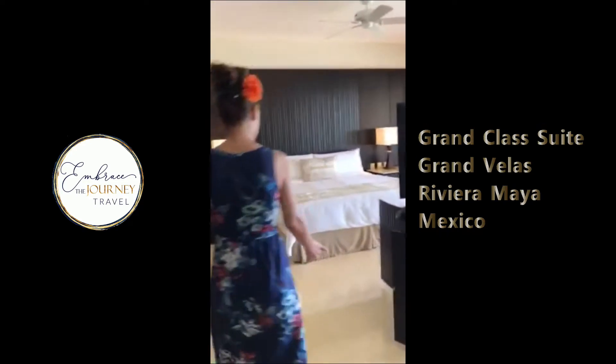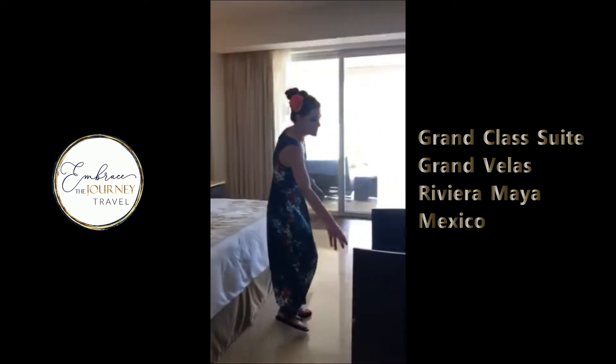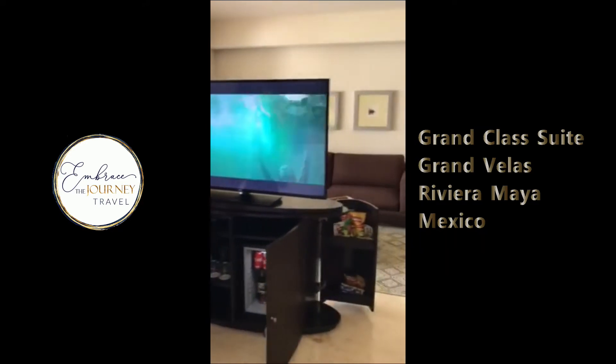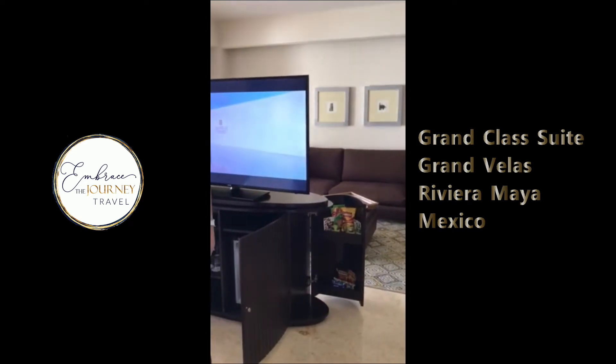You'll want to see the minibar as well. The minibar is restocked daily. As you can see, you have your wine, your soda, your beer, lots and lots of snacks. And they will update the minibar according to your preferences.